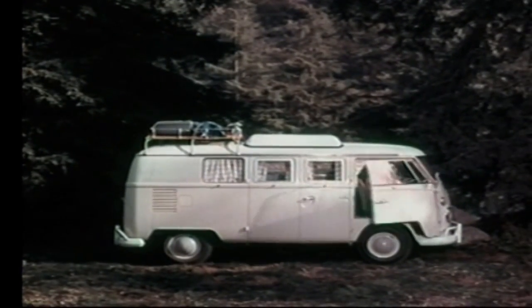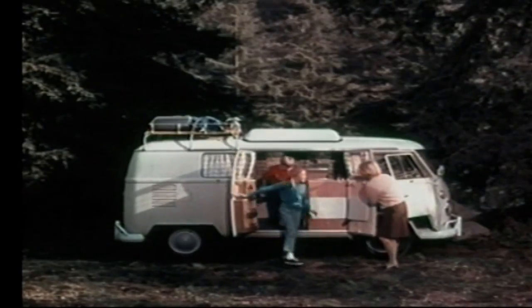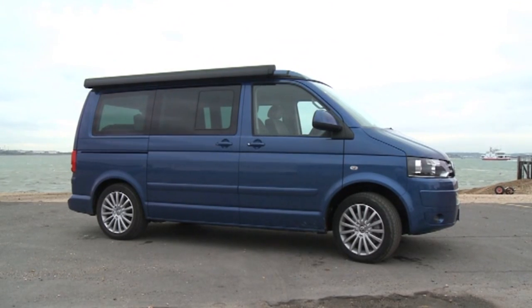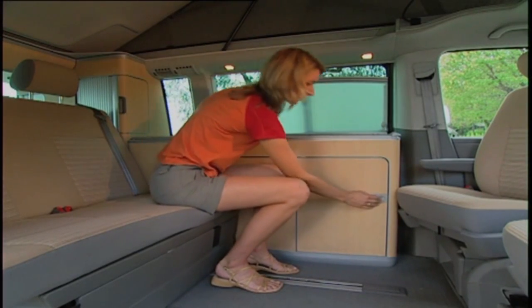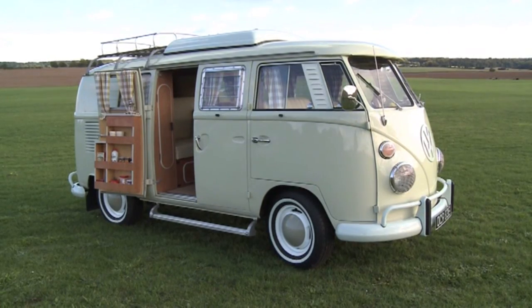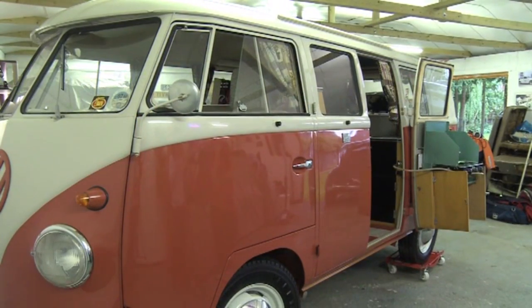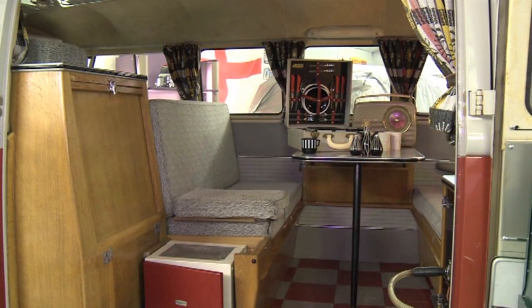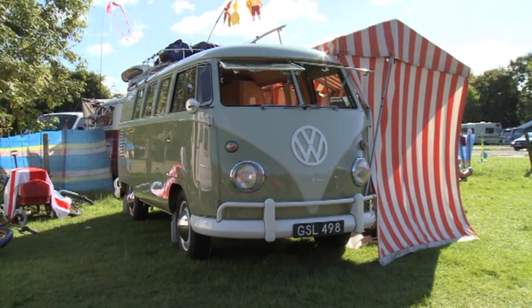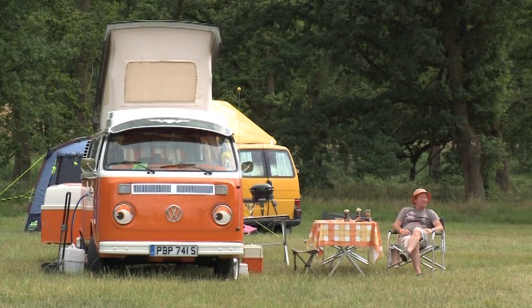No story of the VW campervan would be complete without acknowledging the role of the conversion companies, both official and unofficial. Many are surprised to learn that it wasn't until the arrival of the T5 in the 21st century that VW made its own camper conversions. For over 50 years it was left to the likes of Westfalia, Dormobile and Devon, amongst others, to adapt the VW Transporter. Today, Volkswagen's box on wheels has achieved cult status, with a following that is fanatical, joyous, unconventional, practical, experimental and simply unquantifiable.